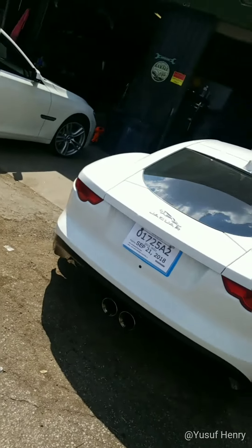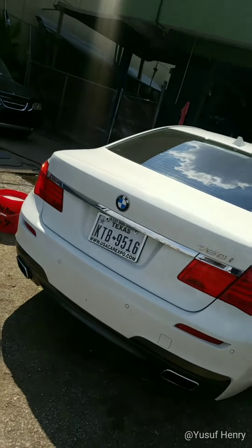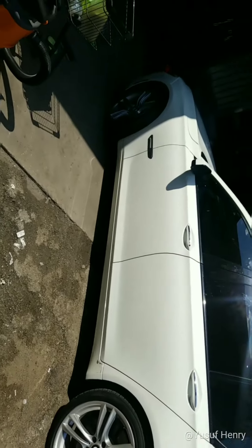Beside the Jaguar we're going to do this 750 BMW — we're going to black out the wheels on this car. My guys are getting ready to jack it up and go to work on blacking out the wheels.